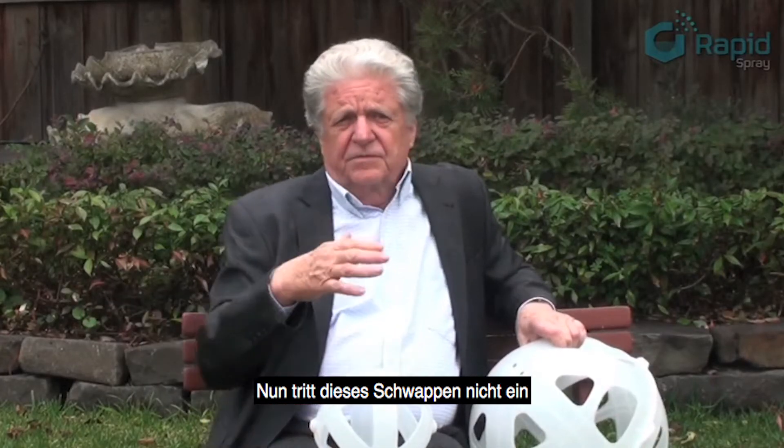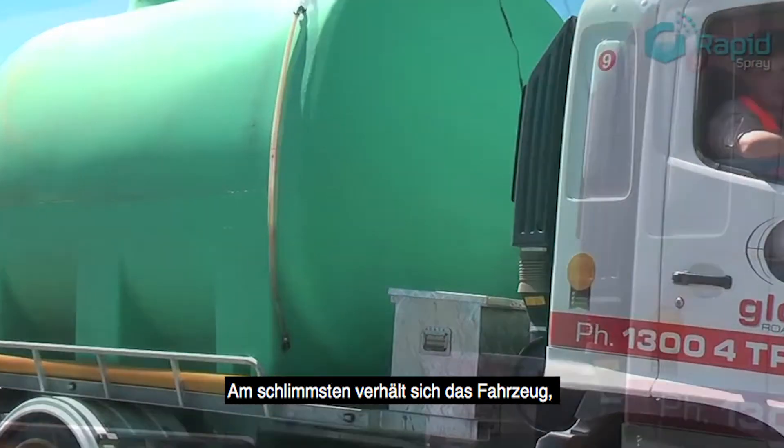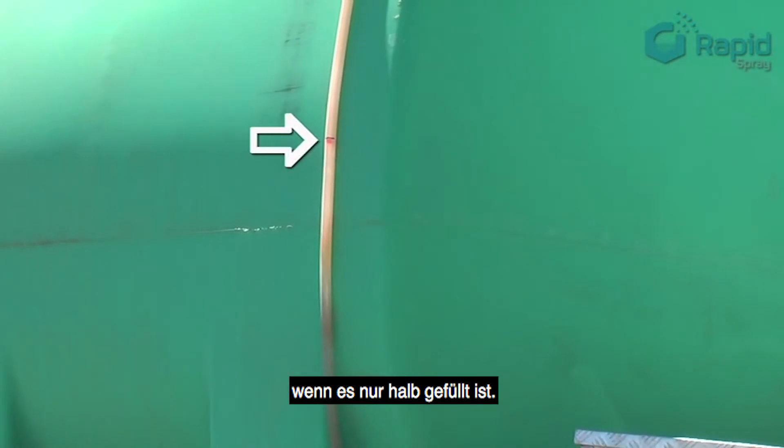You don't have the sloshing problem when the tank is full because the liquid has got nowhere to go, but when it's partly filled — somewhere between three-quarters and half — that's the worst situation.